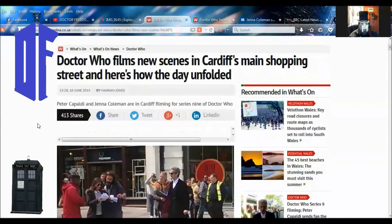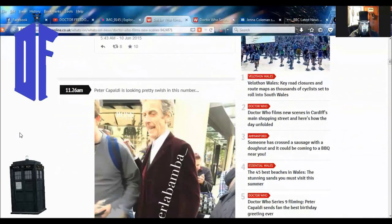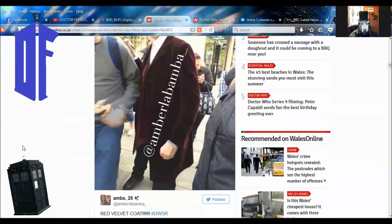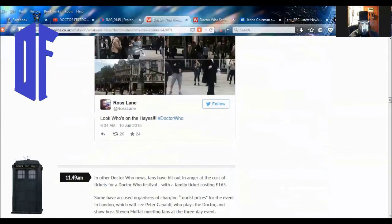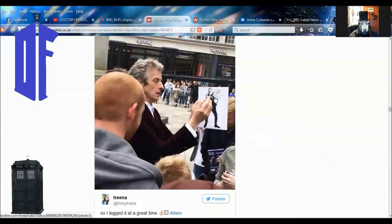Wales Online: Doctor Who Films New Scenes in Cardiff's Main Shopping Street, and here's how the day unfolded. They got some shots here. This is why I can't figure out why this is going on on Twitter, unless there's been an outbreak of stealing photos again. Once again, this is a nice look at the coat — very beautiful stuff. Filming a scene up here inside the building. Link will be below in the description box. This is how events unfolded, all set to a timeline — I love that.